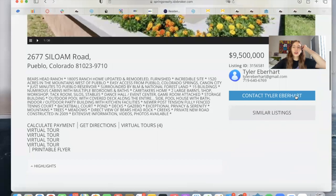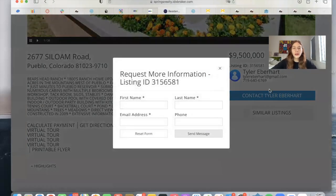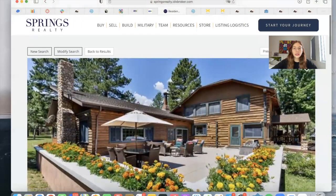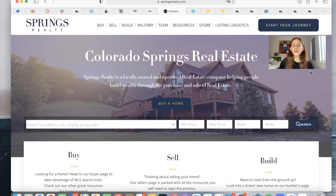Somebody can click on 'Contact Tyler Eberhard' and enter their information, or they can also save the search to look at it later. It's also possible to use city, county, or ZIP filters on your search bar. That is not included in our IDX Connect, but we have several tutorials that might help you out, or we can also do it as a customization.